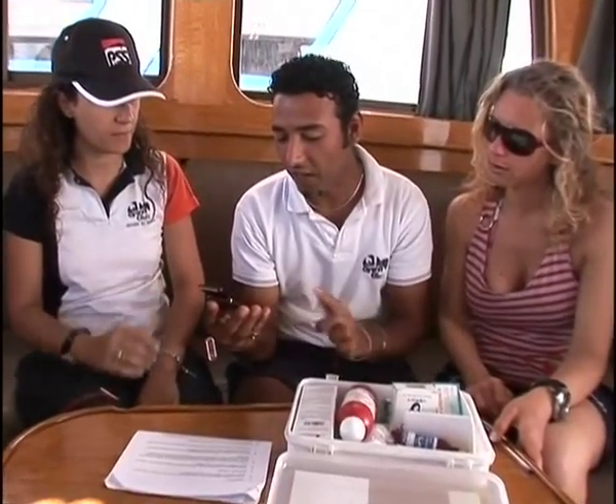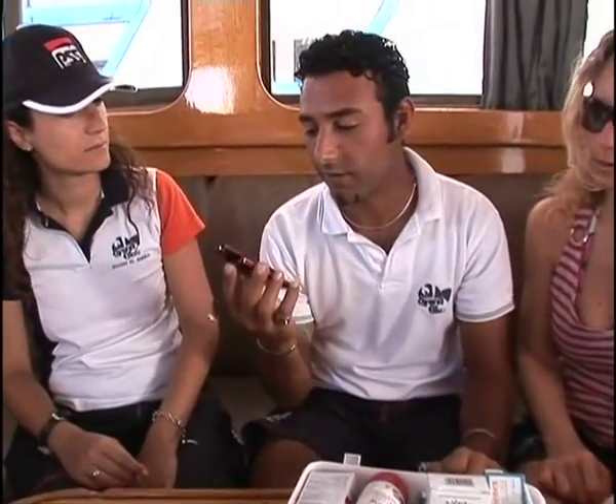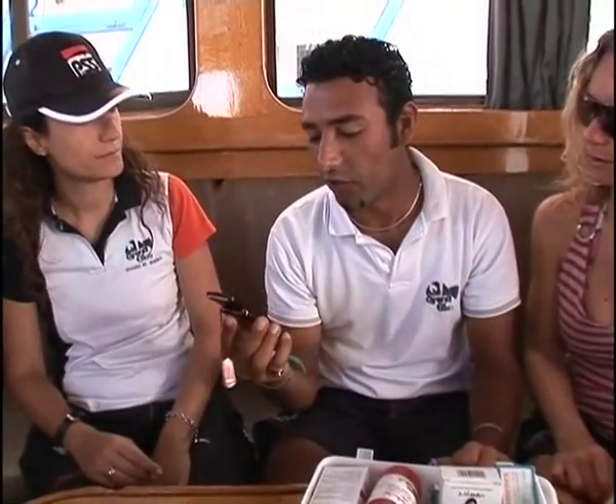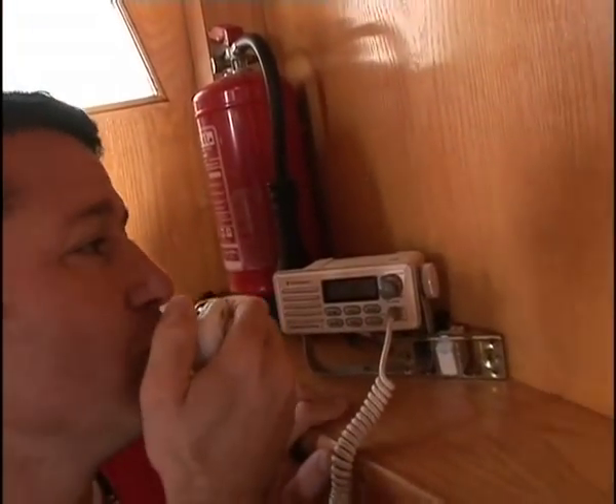Before every dive, you must make sure there is a valid telephone card in the first aid kit, and that the cell phone is fully charged. The person staying on the surface must have immediate access to the cell phone and know how to use it.